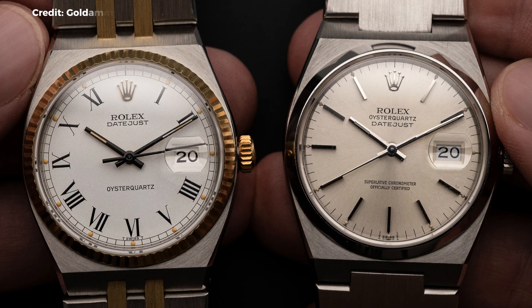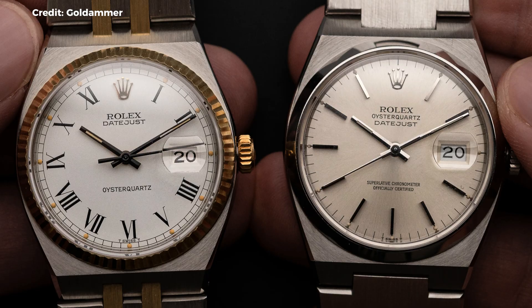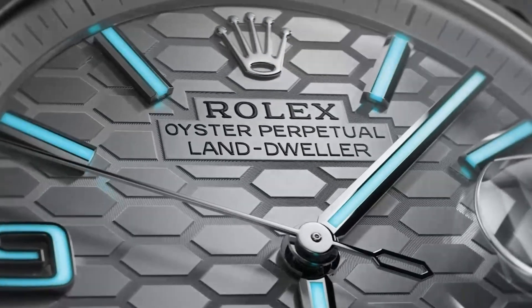Its design is controversial, sure — like Marmite, you either love it or hate it. No matter what you think of the piece though, under the dial is the real innovation: the Calibre 7135.